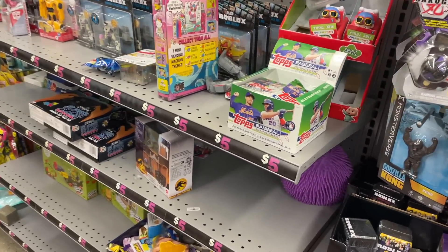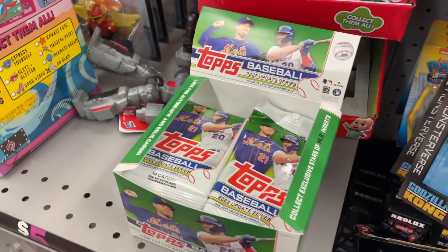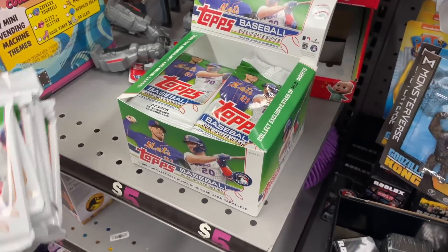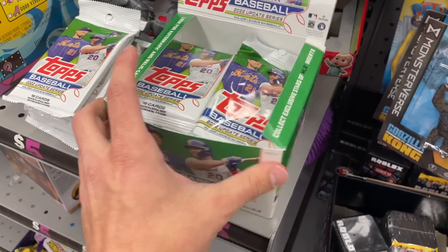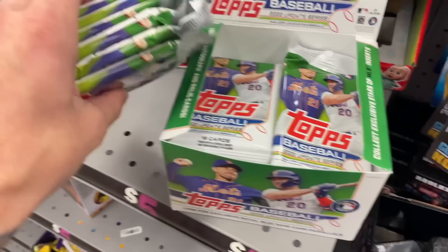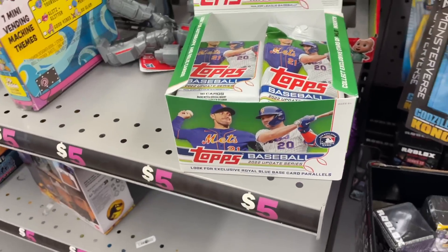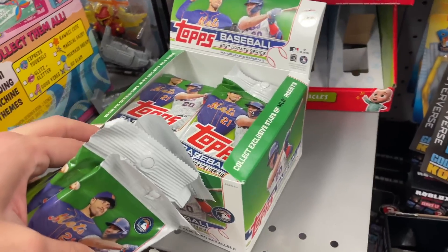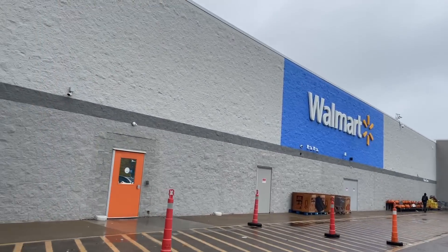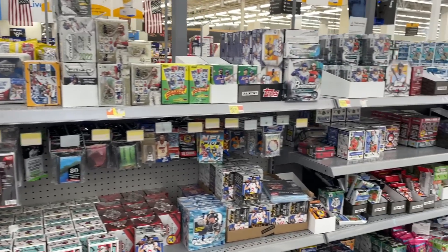Five Below is definitely a pretty good place to check for cards recently. I had the Prism football retail box find here, and they have what looks like a retail box of Topps Update Series baseball. I'm going to scoop up a pretty good amount of packs - looks like about six of them, and there are 24 packs in the box. If you're into this, definitely check Five Below.